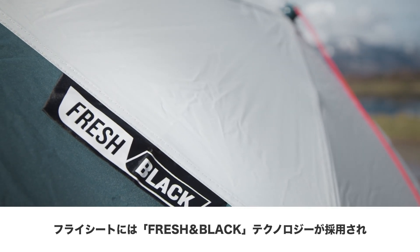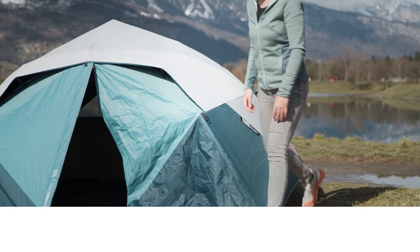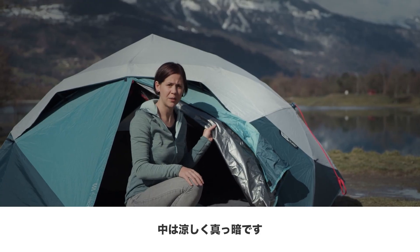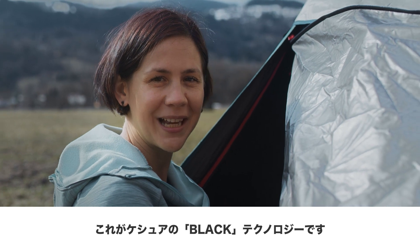This tent has our patented Fresh and Black technology — Fresh and Black in one fabric. The white layer is responsible to reflect the sun rays. The third and fourth layer are responsible to absorb the light and keep a cooler temperature inside the tent. So now you can see the difference between inside and outside. This is our Black technology.